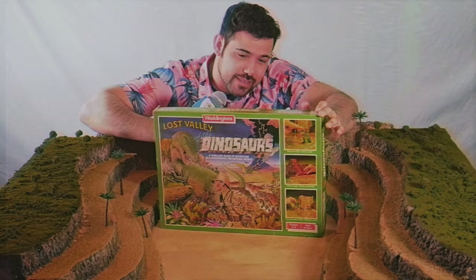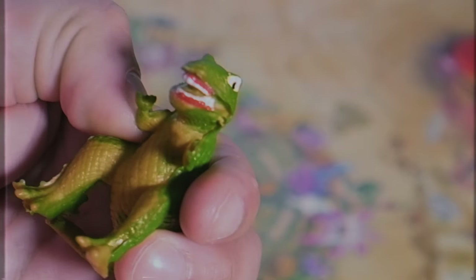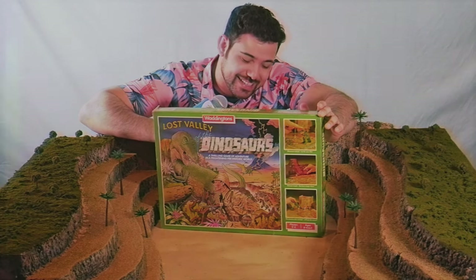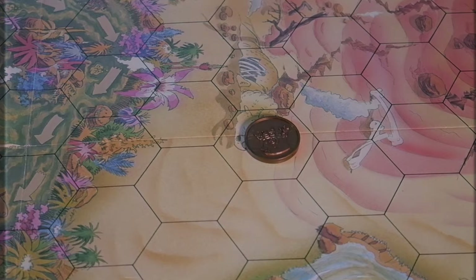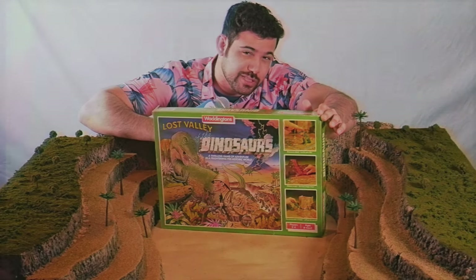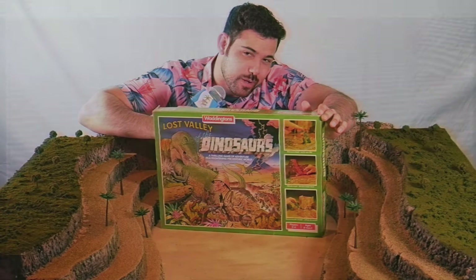Number 7: Lost Valley of the Dinosaurs — another Waddington's game and the one that sits the highest. This game is absolutely gorgeous on the table with amazing detailed artwork and a 3D volcano with lava pieces that look gorgeous. It has these actual toy-like dinosaurs — a T-Rex that looks quite stylish, and a pterodactyl that comes down and can pick individuals up, which can help you but also hurt your opponent by making them drop their coin. Your goal is to get a coin and bring it back to your starting village.